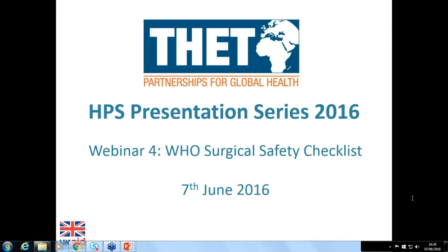So now I'd like to pass over to Thomas Weiser who is an assistant professor of surgery at Stanford University and also a board member of Lifebox, and was involved in WHO's Safe Surgery Saves Lives program, which was involved in the implementation, evaluation, and promotion of the WHO surgical safety checklist. Welcome Tom.